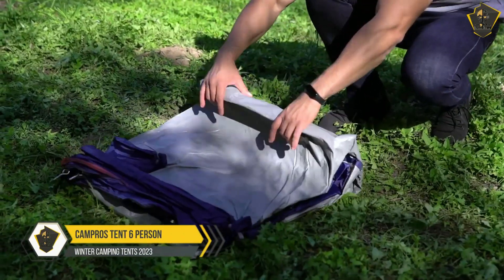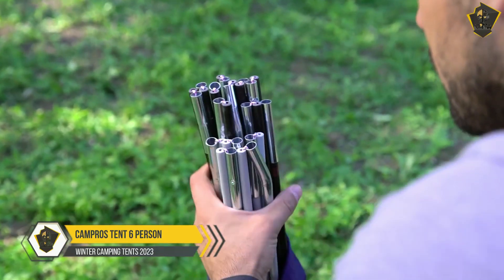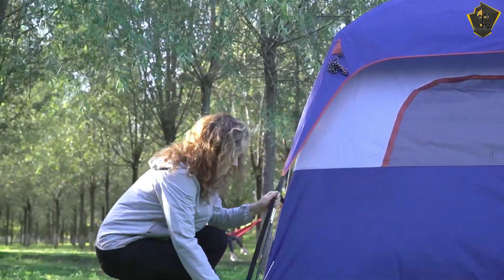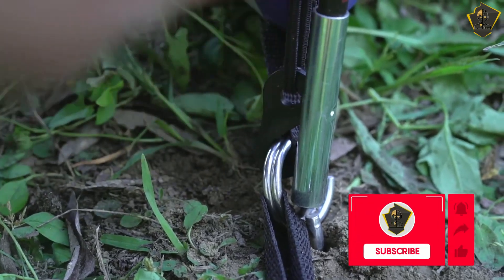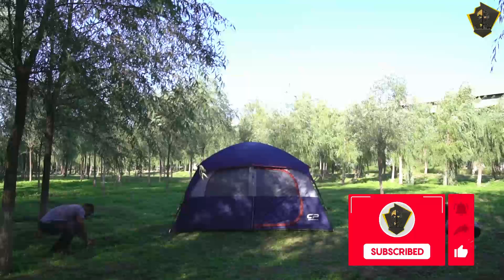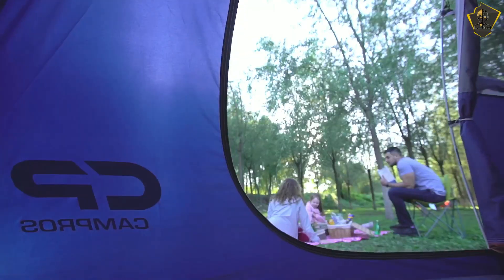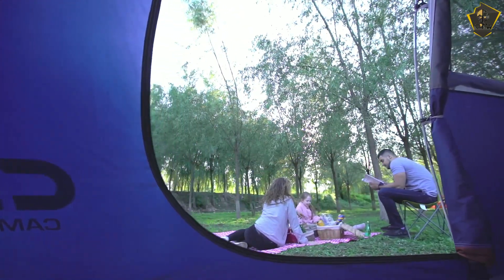1. Campros Tent Six Person. Camping is a traditional family pastime, and winter camping need not be restricted to extreme backpackers and mountaineers. With the proper tent, a family with children may also enjoy the winter beauty together. The Campros Six Person Tent is a family-sized, single-walled, four-season tent with 77 square feet of floor space.